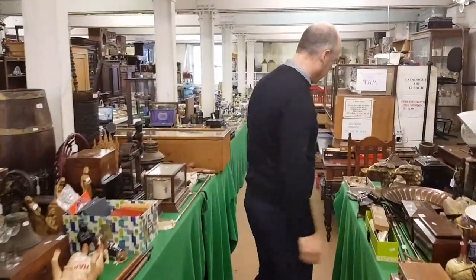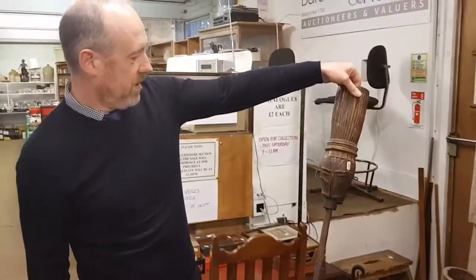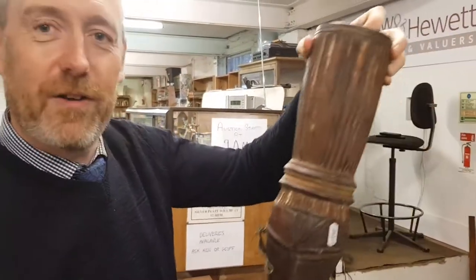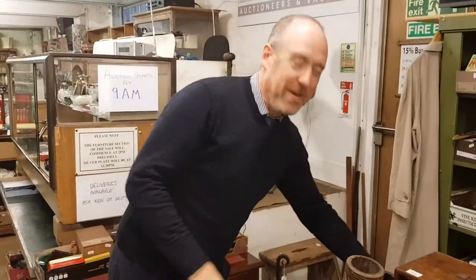I'm not sure what these are. I thought they were very ornate pirates' artificial legs, but I think they're probably for flaming torches. There's a pair of those.